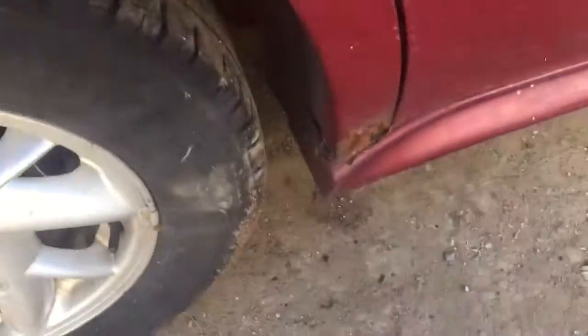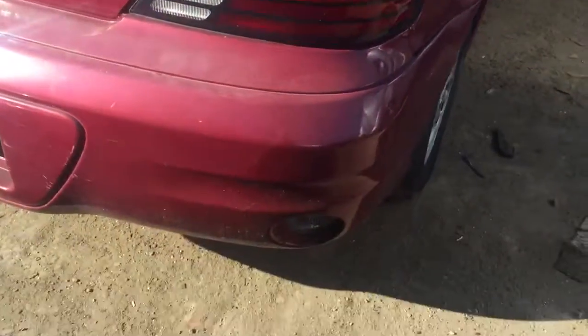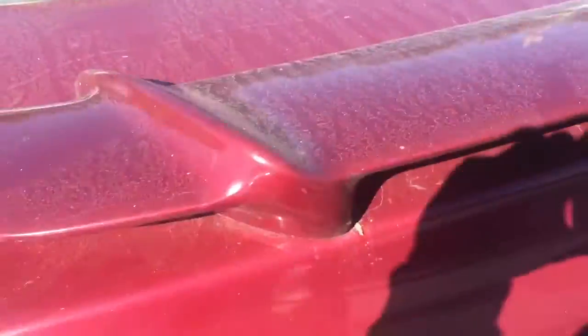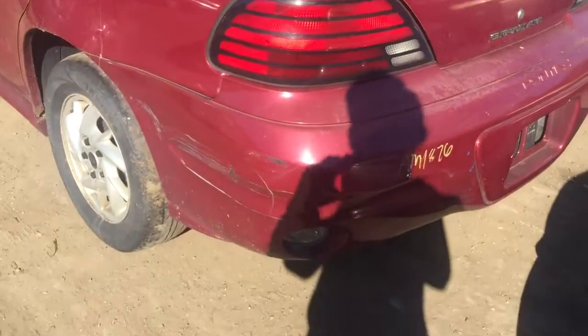Phone panel is rusting at the bottom. Good taillight on the passenger side. Rear bumper is scuffed up, paint's coming off. Good lid, good taillight.